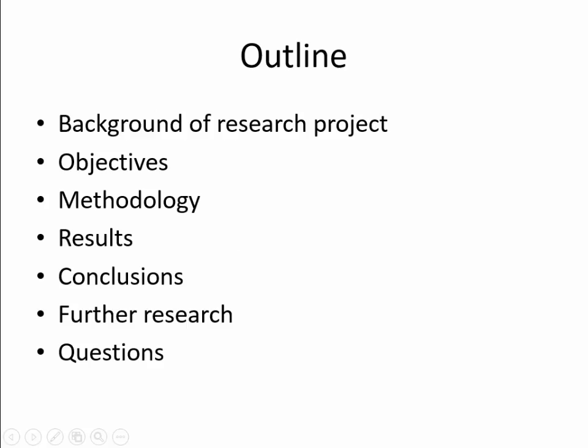This is an outline of what I'll be talking about today. I'll start with the background of my research project — why we decided to do it and why we think it's important. I'll talk about the objectives of the study, then touch upon the methodology used, the results we saw, the conclusions we made, and then further research we'll be doing this year and in future years. Then I'll take any questions.